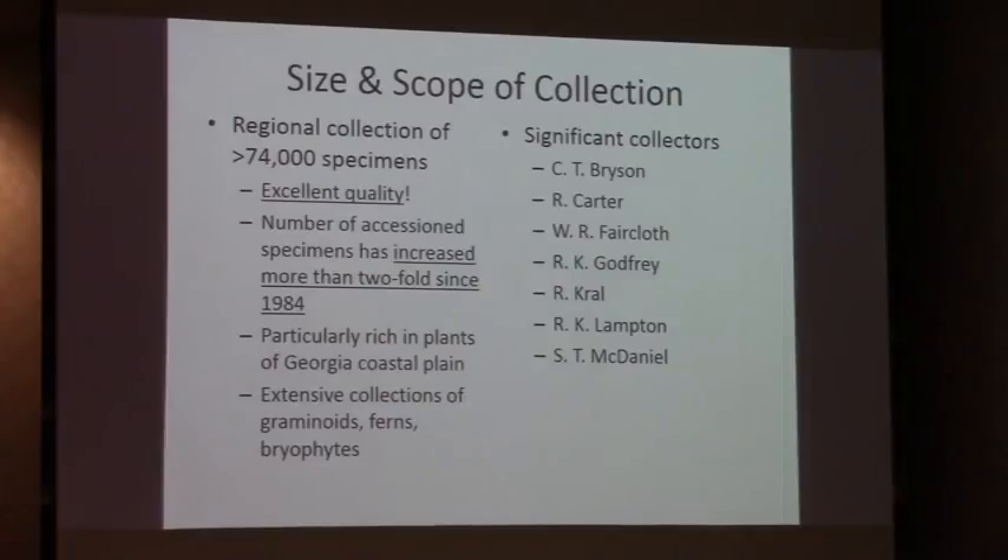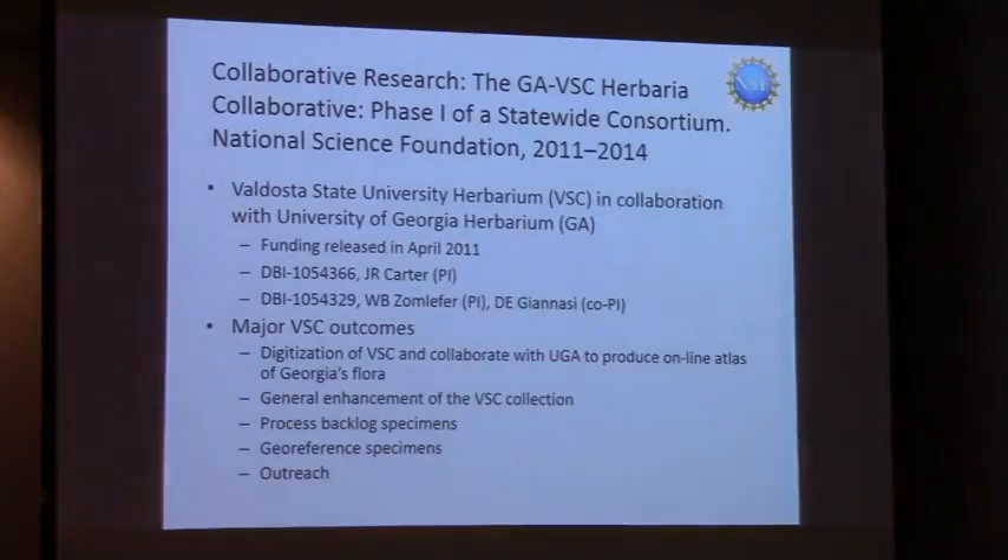It's a regional collection of nearly 75,000 specimens, and I think the quality is excellent. The number of accessioned specimens has increased more than two-fold since I was hired in 1984. Our herbarium is particularly rich in plants of the Georgia coastal plain. We have extensive collections of graminoids — these are grasses and grass-like plants — ferns, and bryophytes. In 2011, we received funding from the National Science Foundation along with the University of Georgia herbarium to enhance the Valdosta State herbarium.